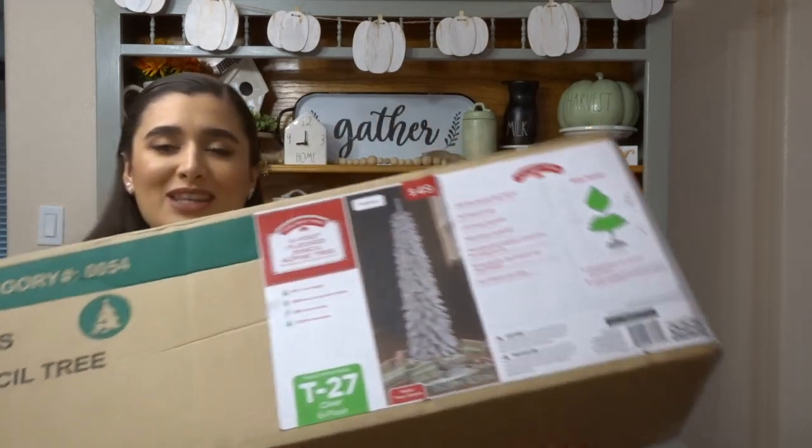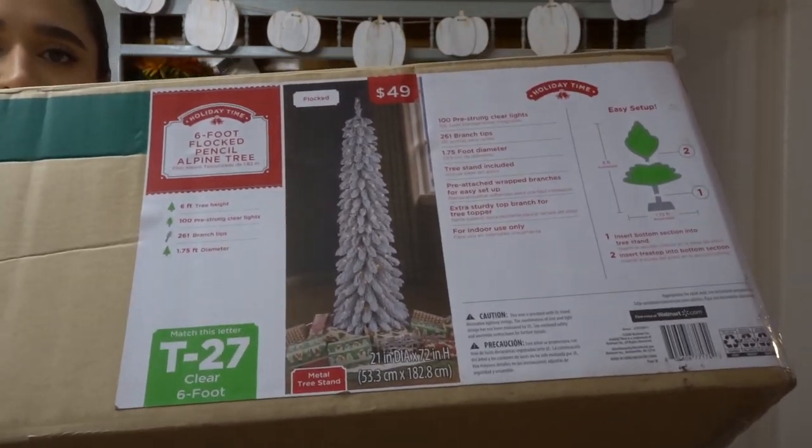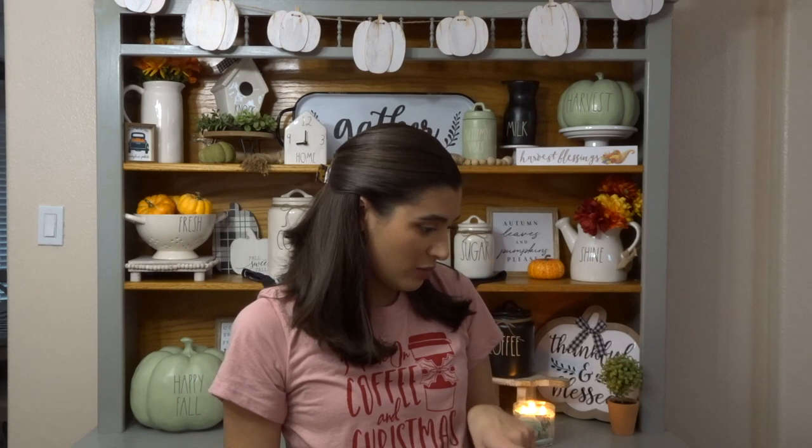I'm going to move into Walmart to show you the tree that I got. I have it in the box and kind of halfway opened it already. It's a six-foot flocked pencil alpine tree and it was $49. I really wanted a flocked tree this year and I wanted a pencil tree for our dining room because we don't have much space. We have enough room in a little corner for a very small slim tree.